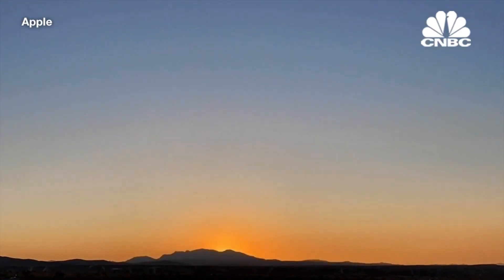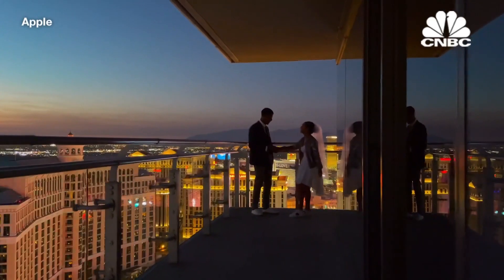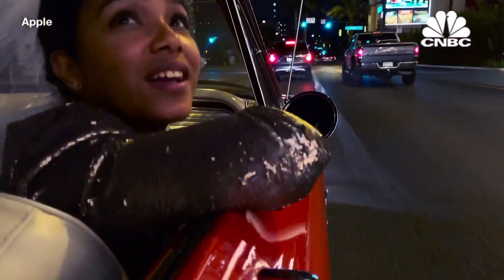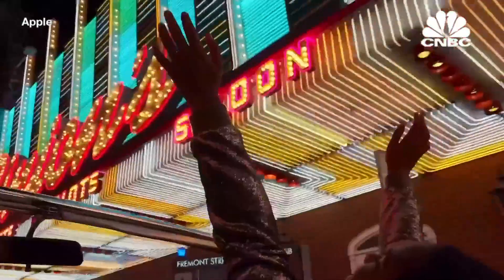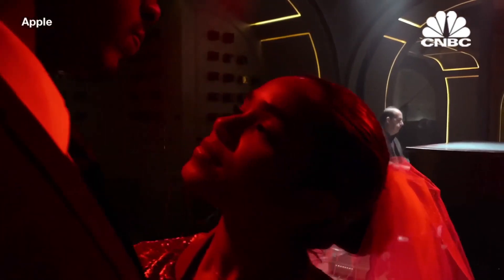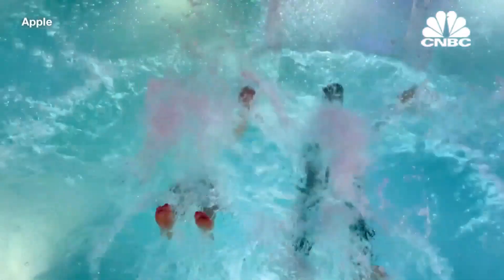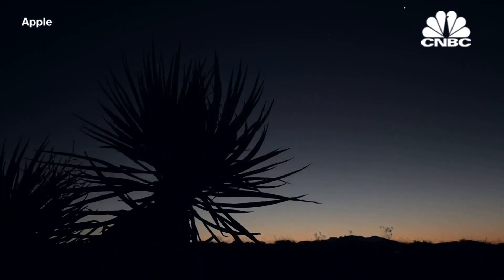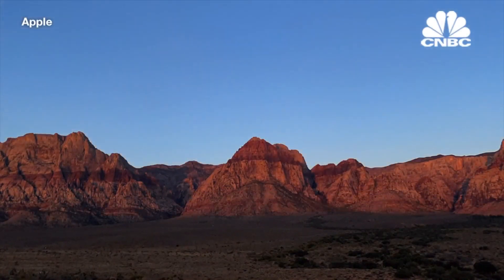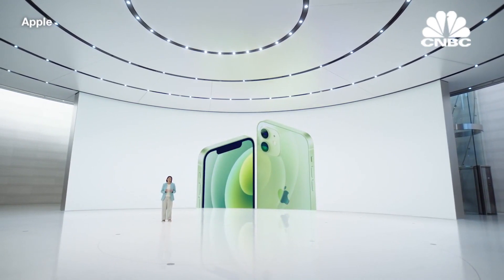With an amazing camera on the go and 5G speeds, iPhone 12 takes us into an even more wireless world.